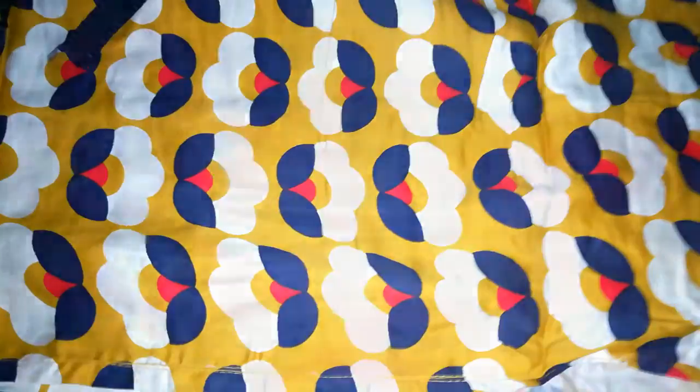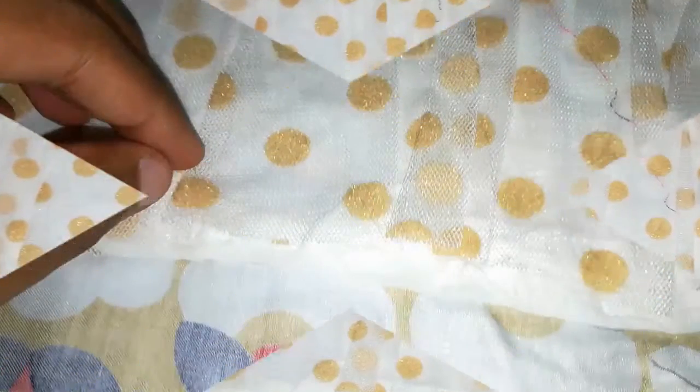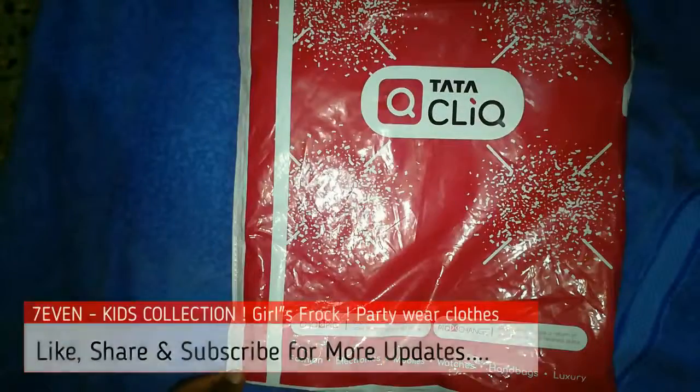Hi, welcome to our channel. Today we are going to see two kids' party dresses — one from Bella Moda, a navy and yellow printed dress, and another one, the SKDC girls knee-length party dress.